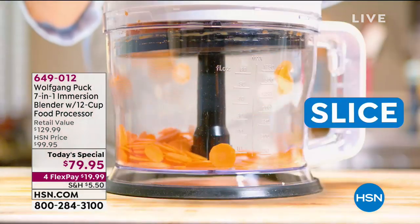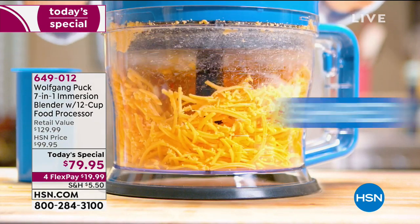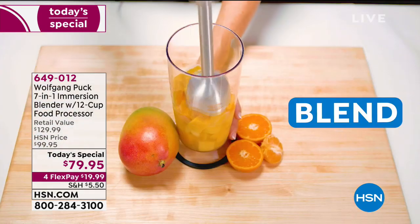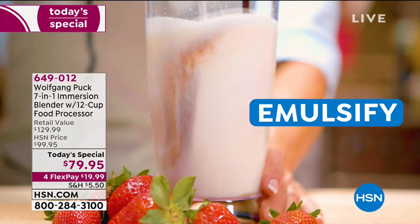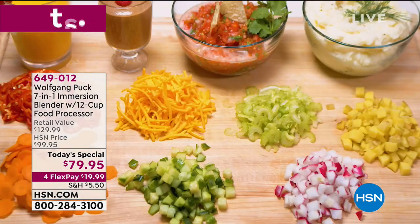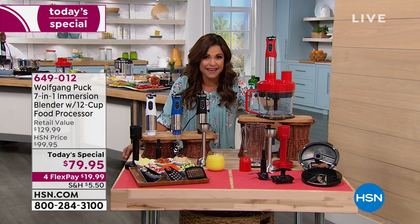Look at everything this tool can do — dicing, slicing, chopping, shredding, mashing the creamiest potatoes or guacamole you've ever had, or blending with an immersion blender. We're even emulsifying. So everything from your simplest smoothies to your most gourmet meals, you can do it with one tool. It's an exclusive design just for you from Wolfgang.